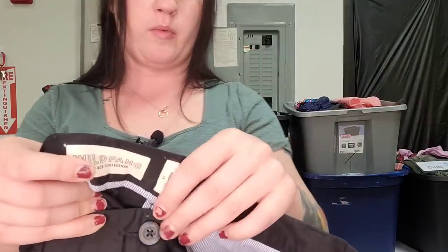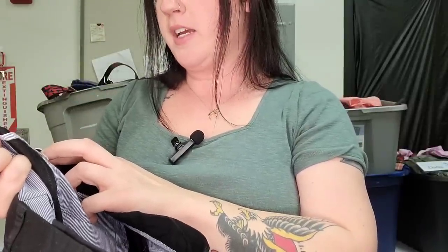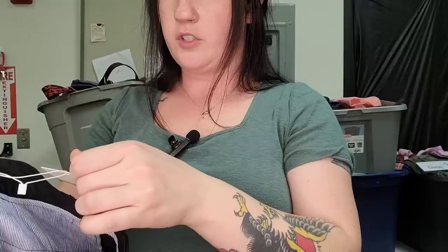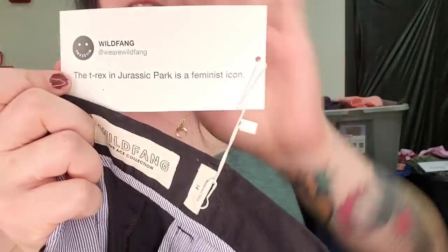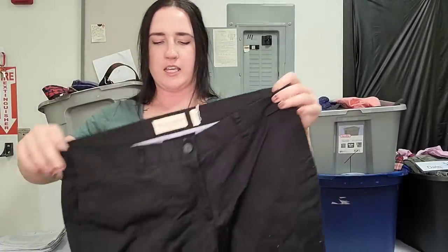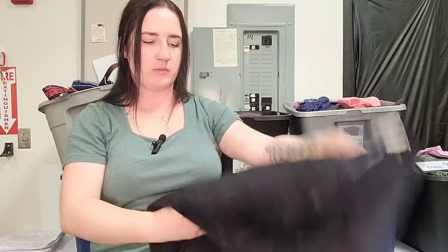This is a pair of pants and a brand I have actually never heard of until recently — Nikki did a comp on this. It's Wildfang, this is called the Ace Collection. I'll pop a comp up here because it's a pretty unique brand. This is a size 14. It's got some interesting slogans and sayings on the tag. They're just a pair of black trousers — new with tags, retailed for $98. I'm going to guess probably $35.